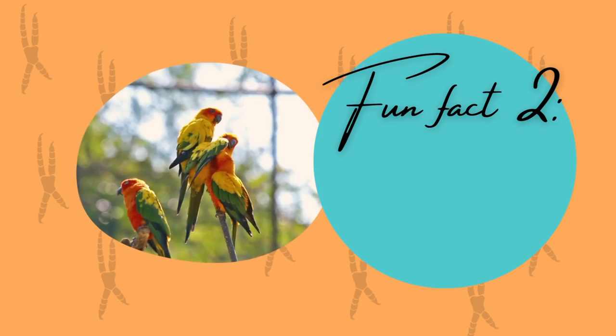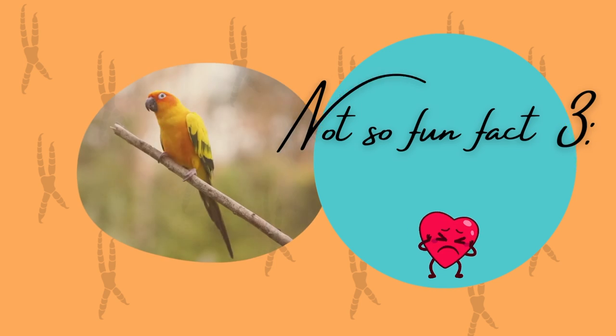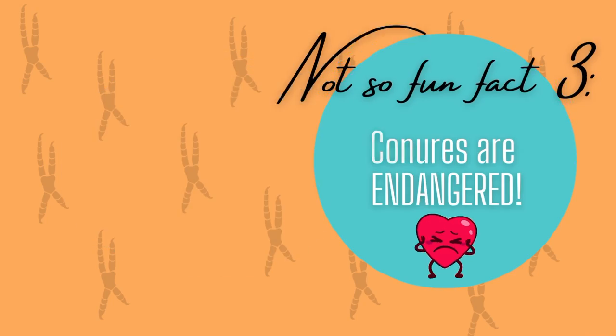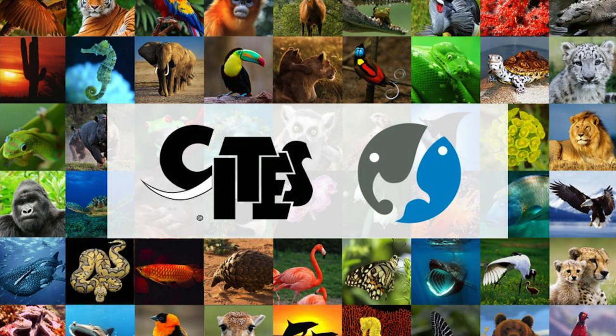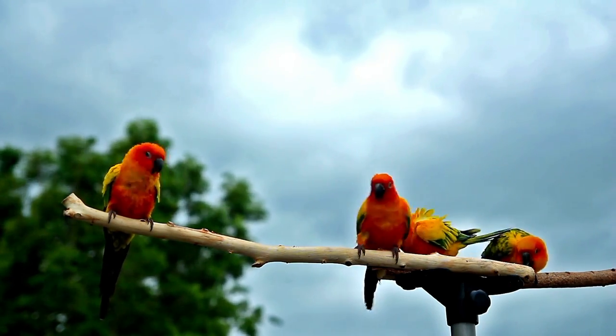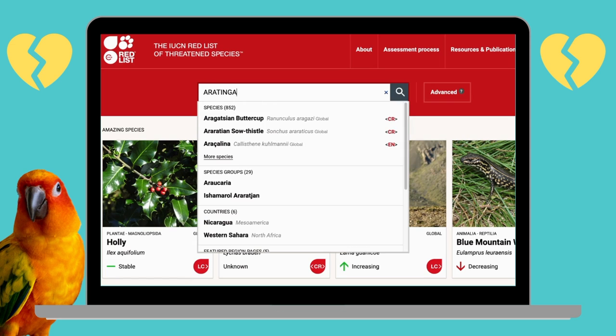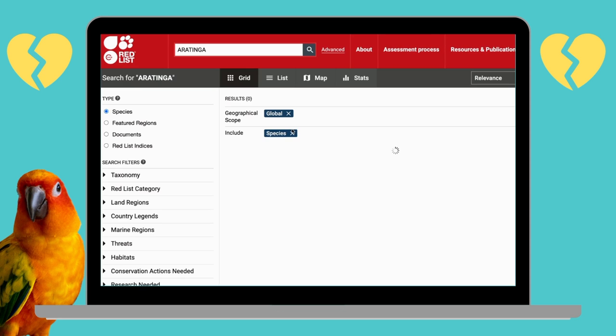Fun fact number two: conures are New World parrots, so they originate mostly from the western hemisphere, namely central and south America. A not-so-fun fact is that conures are endangered, so if you ever have to travel with your conure you will need CITES paperwork. Some conures are endangered in the wild largely due to loss of habitat and trapping for the pet trade, and are no longer as common in their native south America.